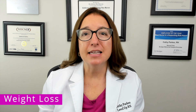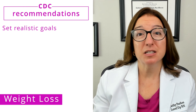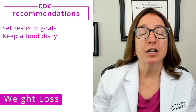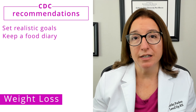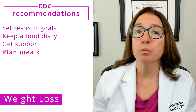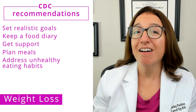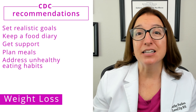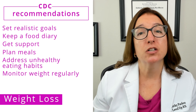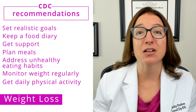To lose weight in a healthy way, the CDC has a number of recommendations. This includes setting realistic goals that are specific but also forgiving of setbacks. They also recommend keeping a food diary, which helps make you more aware of what you eat or drink. Getting support can be very helpful, such as joining a weight loss support group. It's important to plan meals ahead of time to improve food choices, and to address unhealthy eating habits such as eating too fast or eating when not hungry. You should also monitor your weight on a regular basis so you can adjust your eating or exercise plan accordingly, and get physical activity on a daily basis.